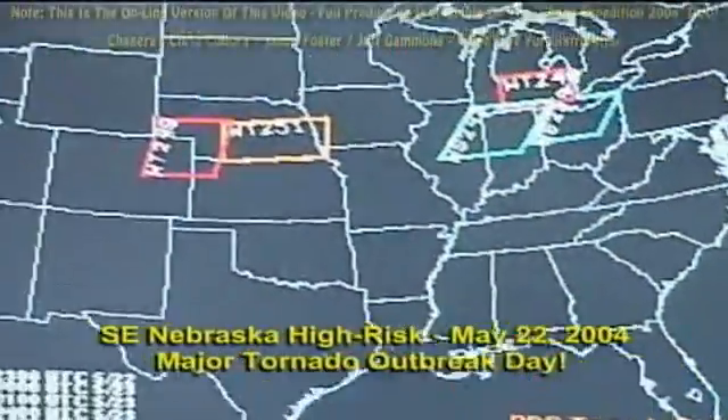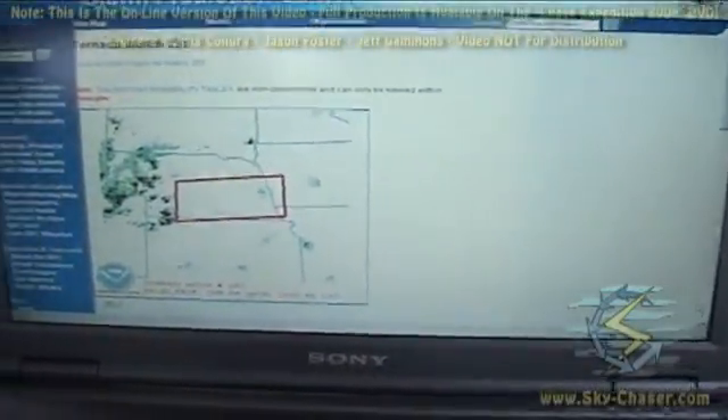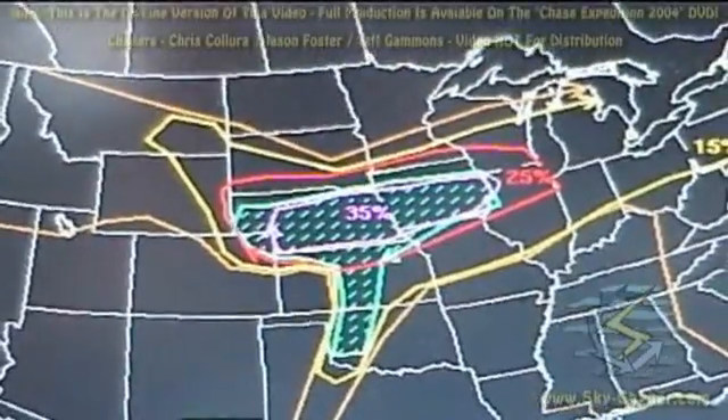We were in a particularly dangerous situation and we were right there. May 22 turned out to be a high-risk chase day with a major tornado outbreak in southeast Nebraska. It was this fateful day when the small town of Hallam, Nebraska was completely wiped out by a rare two-and-a-half-mile-wide tornado.